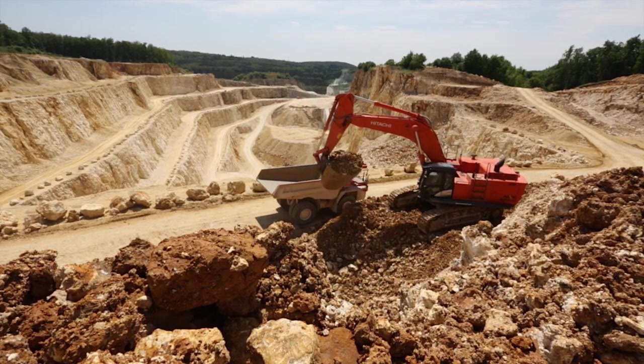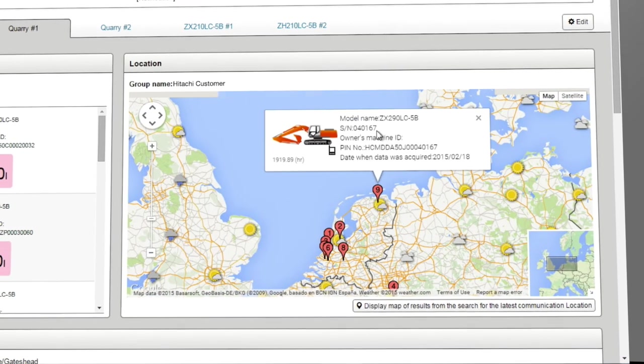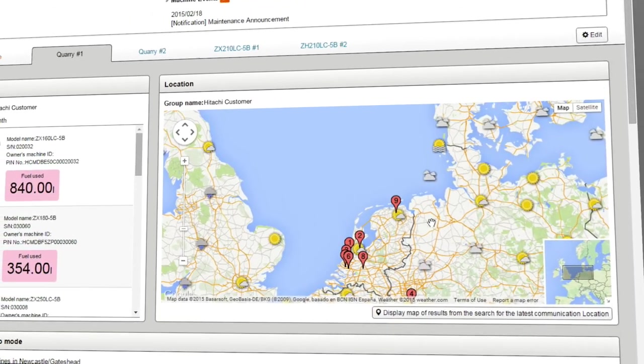Working across different job sites makes planning essential, and Global eService displays the location and movements of each machine.